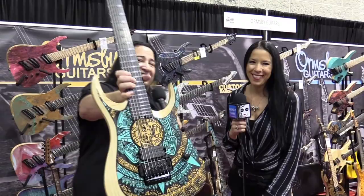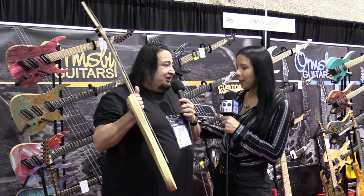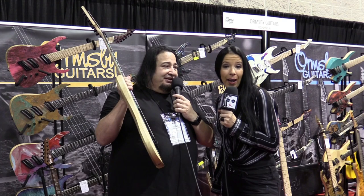What made you decide to go this route when thinking of new guitars for yourself? It's basically part of my heritage. I've done a Mexican flag before, so I wanted to do something like this, and I thought it was killer. He actually came up with the idea - we're pointing at Perry, who is the owner of Ormsby Guitars. Perry came up with the idea and I thought it was a great idea, so that's how it came about.